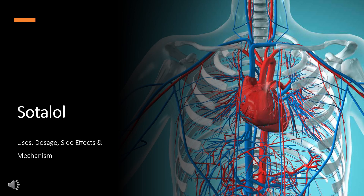Sotalol is a methane sulfonanilide beta-adrenergic antagonist used to treat life-threatening ventricular arrhythmias and to maintain sinus rhythm in atrial fibrillation or flutter.